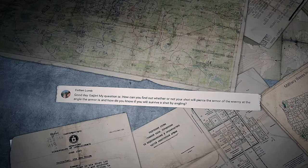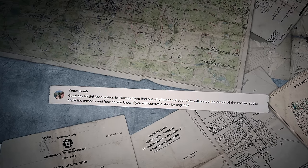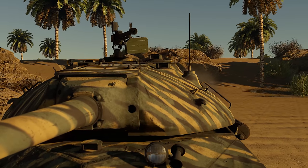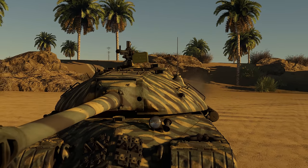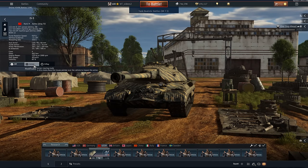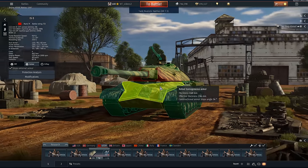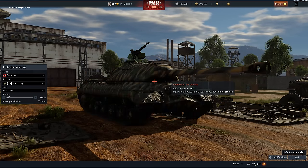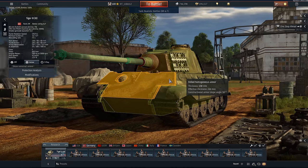Cotton Lum asks: 'How can you find out whether or not your shot will pierce the armor of the enemy at the angle the armor is? And how do you know if you will survive a shot by angling?' There's a feature called Protection Analysis that we've created and recently reworked just for that. You can find it in your hangar by clicking on Armor. There, you can study enemy machines in great detail by shooting at them with rounds of your choosing from various directions, and by shooting at your own machine you can understand the most effective angles for your protection.